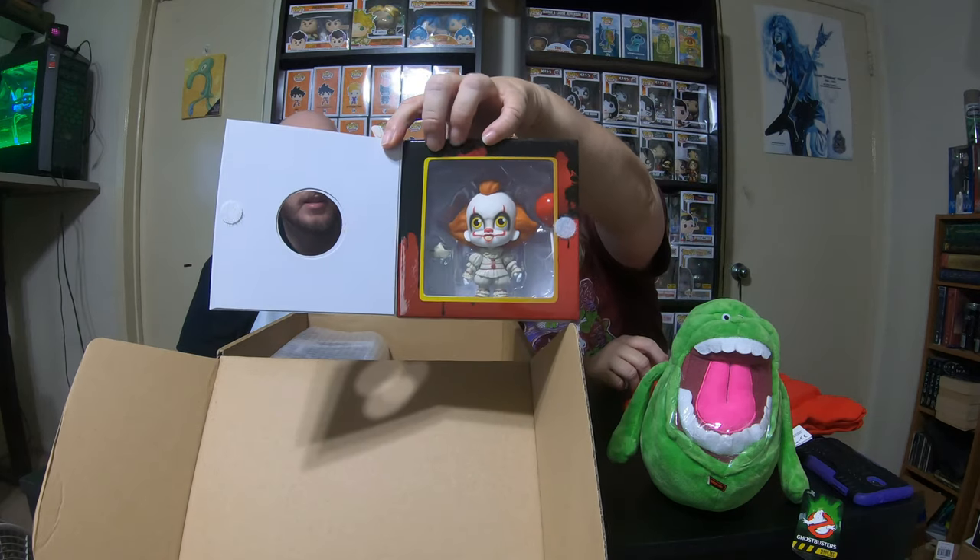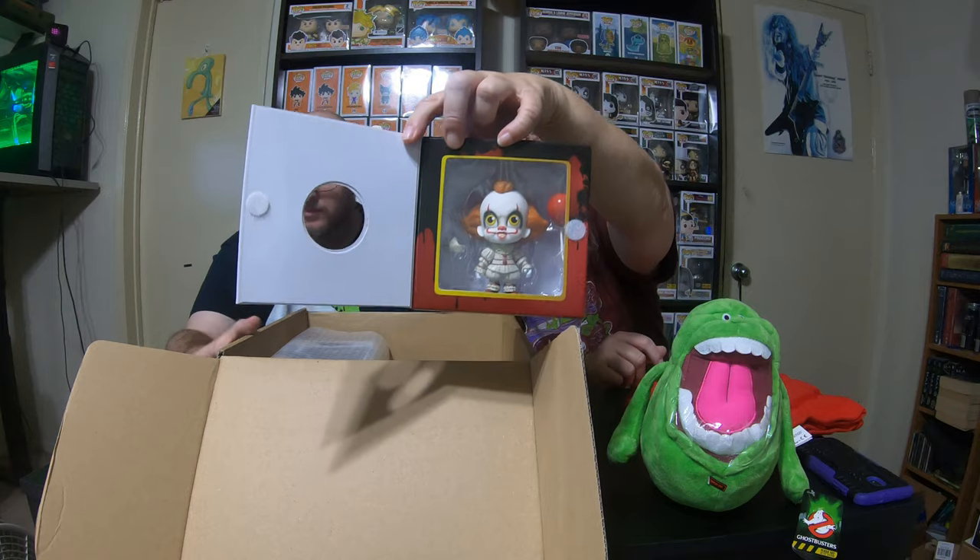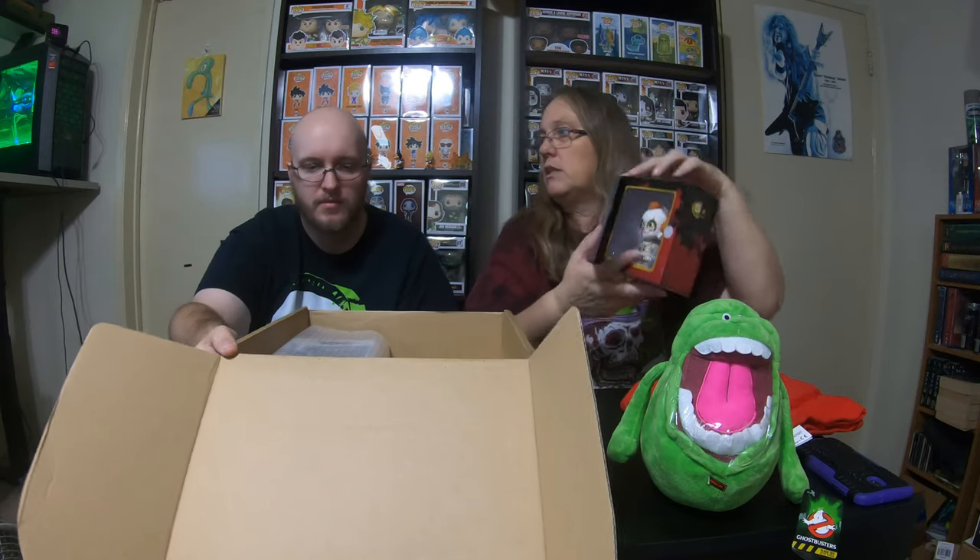I'll let you do the Pop and I'll take the Dorb. It's Pennywise — that's actually really cool. We don't collect Pennywise even though we have an extremely large one above our heads. Is that the 10-inch one up there? Yeah. We don't normally collect them but this is really cool.